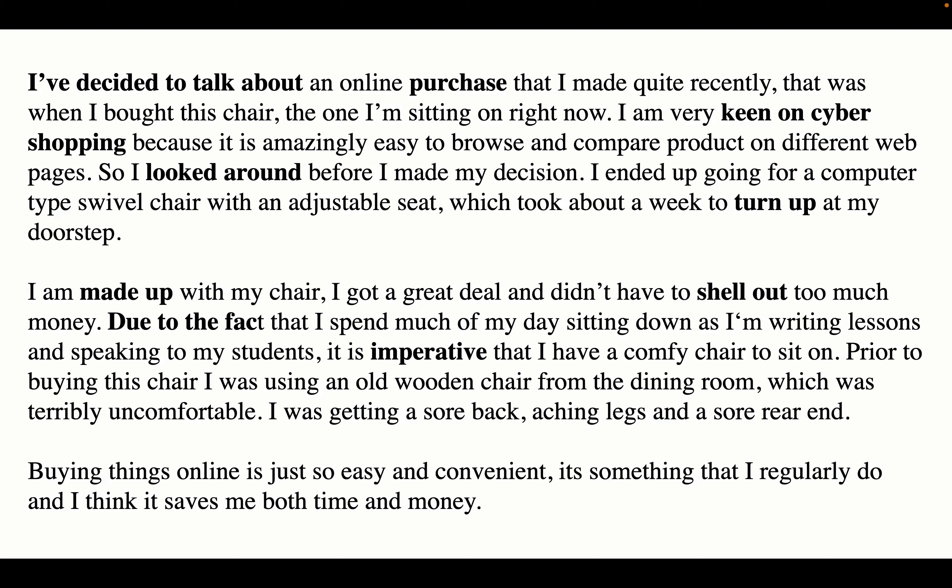Prior to buying this chair I was using an old wooden chair from the dining room which was terribly uncomfortable — I was getting a sore back, aching legs, and a sore rear end. Buying things online is just so easy and convenient. It's something that I regularly do and I think it saves me both time and money.